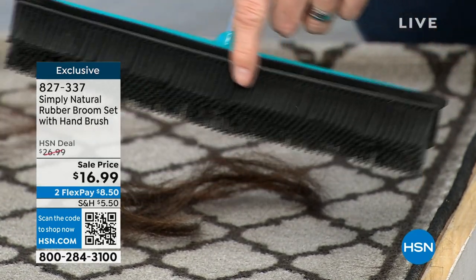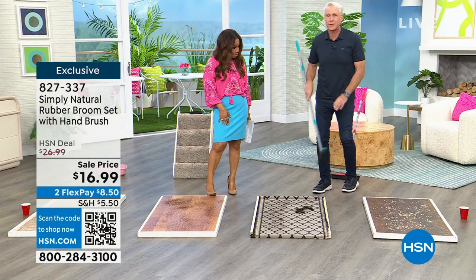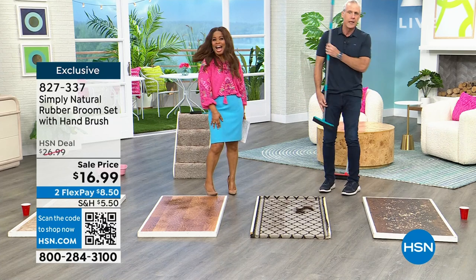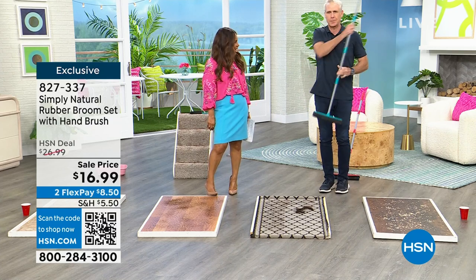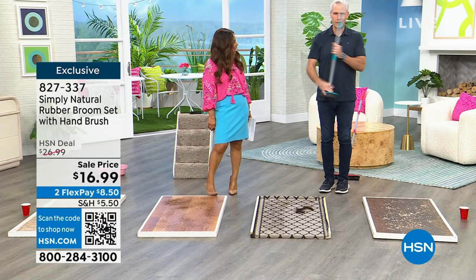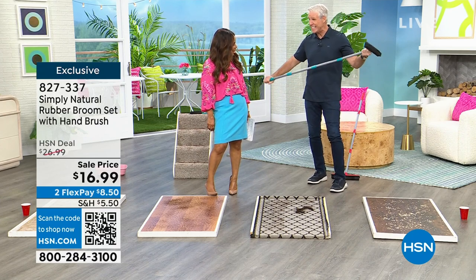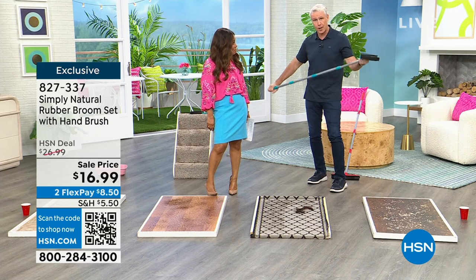On the back, you have a full squeegee as well. This is easily the most versatile broom you're ever going to own. It's also an air guitar. But I love this thing — I've been presenting this for over a decade, and this is one of my favorite products.